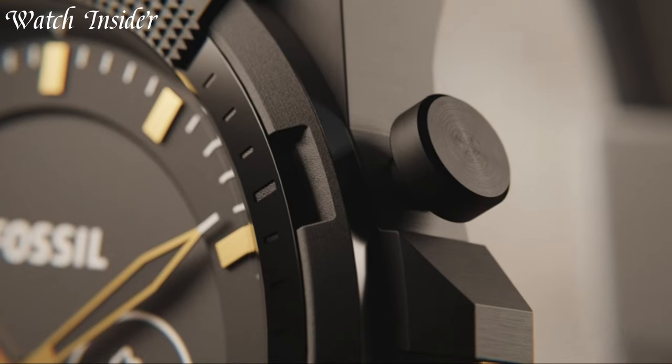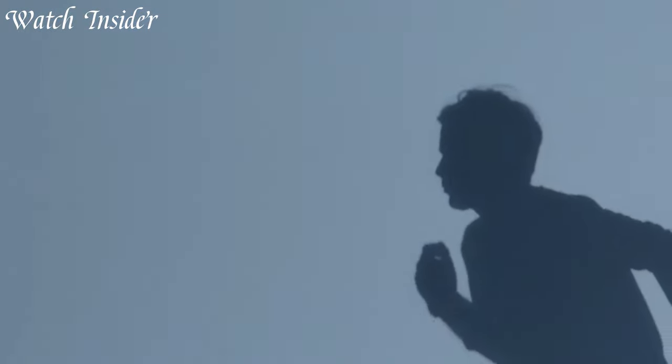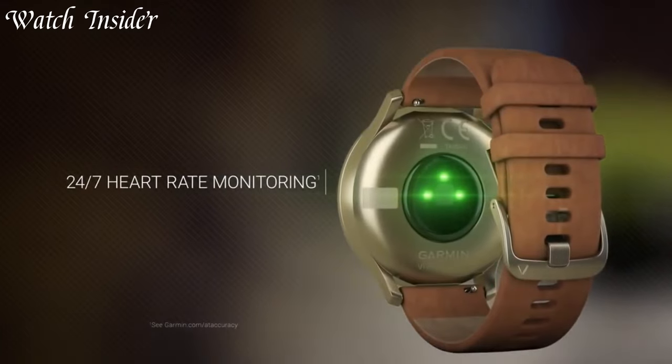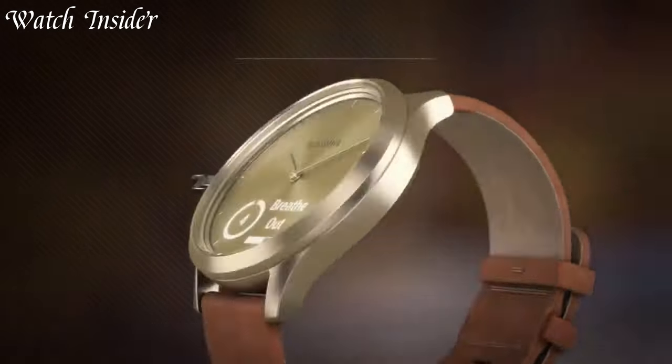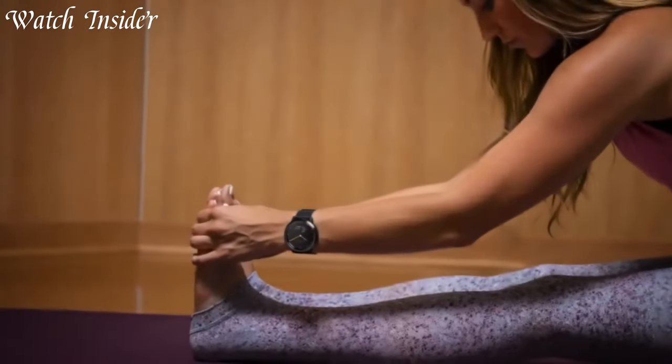Hybrid smartwatches combine the timeless elegance of traditional wristwatches with the advanced functionality of modern smart devices. These innovative timepieces seamlessly blend classic design elements with cutting-edge technology, offering a stylish and convenient solution for today's connected world.